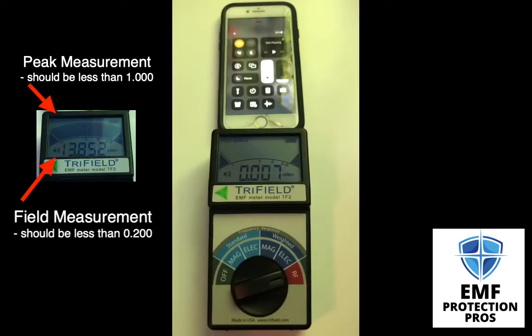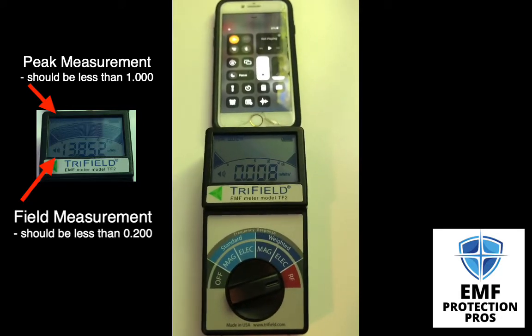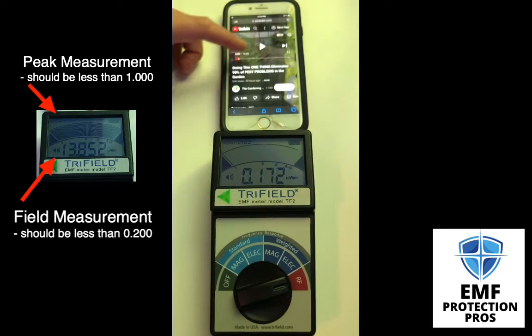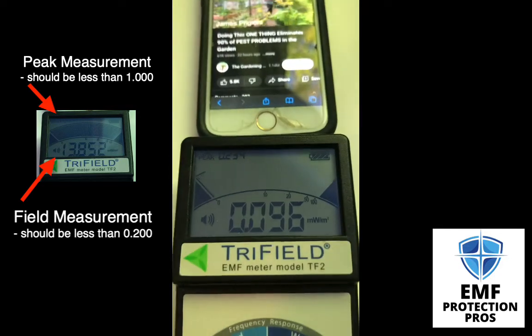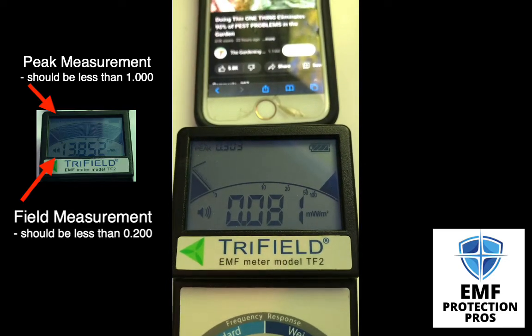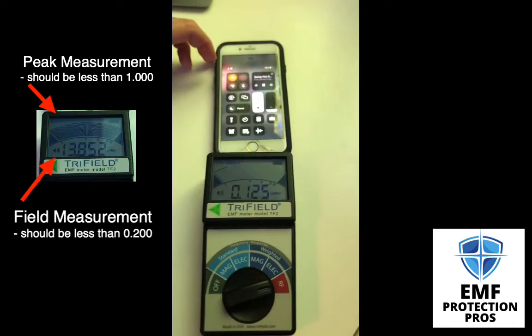So you tell me which is worse. Now let's look at the difference in RF between streaming a video over Wi-Fi or cellular data. First, Wi-Fi. Okay, now let's look at just cellular.